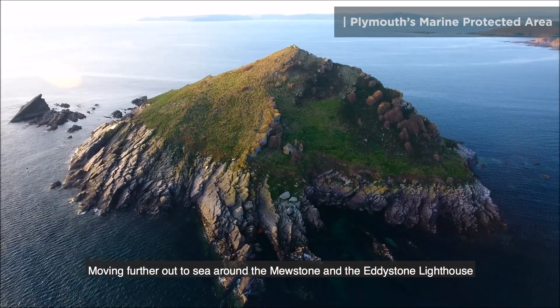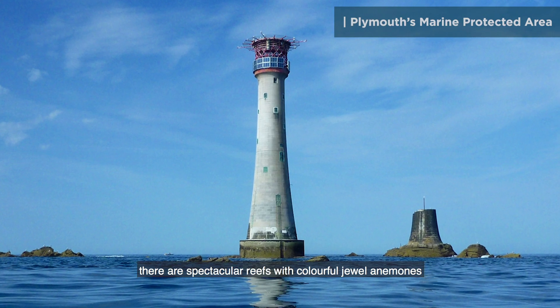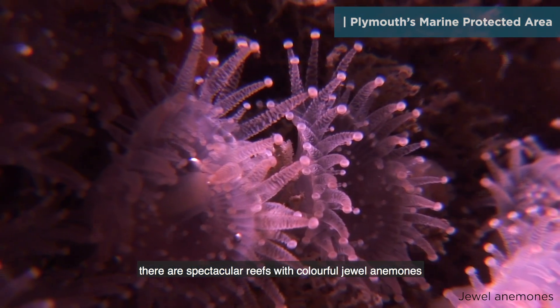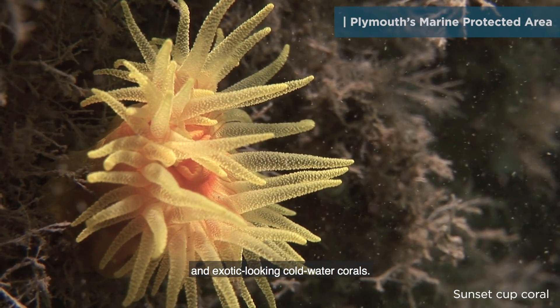Moving further out to sea, around the Mewstone and the Eddystone lighthouse, there are spectacular reefs, with colourful jewel anemones and exotic-looking cold-water corals.